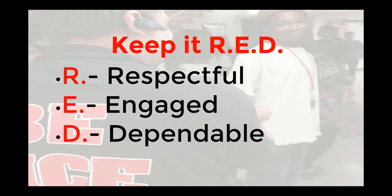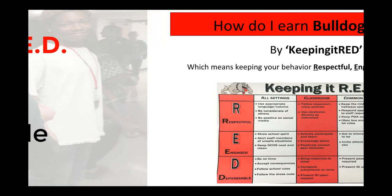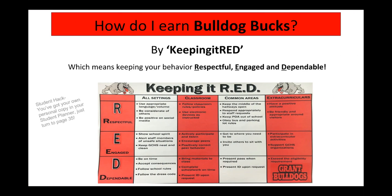How do you do that? Well, it's easy. Just remember to keep it RED — keep your behavior Respectful, Engaged, and Dependable. If you need more clarification, just check out the matrix all over the school or look at your own personal copy on page 35 of your planner.